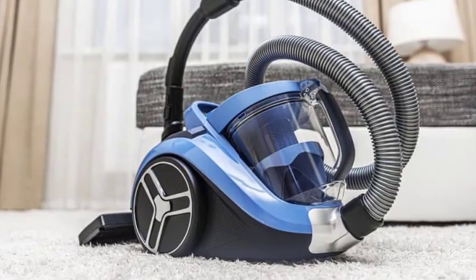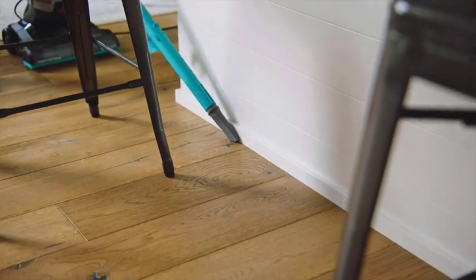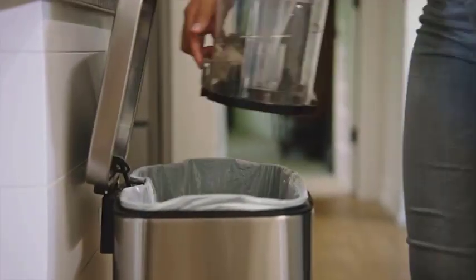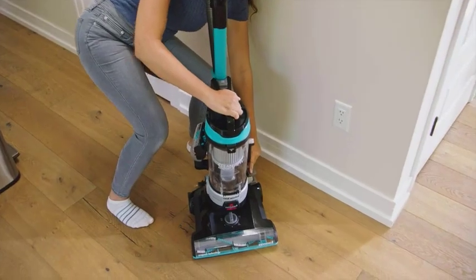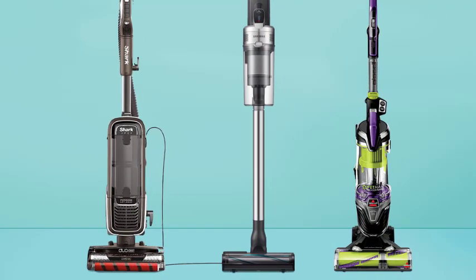Now that we understand the basic concept, let's delve deeper into the advantages of using a bagless vacuum cleaner. There are several reasons why this technology has gained immense popularity among homeowners worldwide. One of the key benefits is cost-effectiveness. With bagless vacuums, you no longer need to purchase replacement bags, which can save you a significant amount of money in the long run.